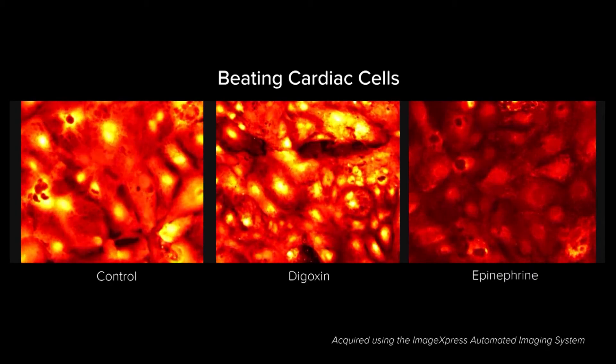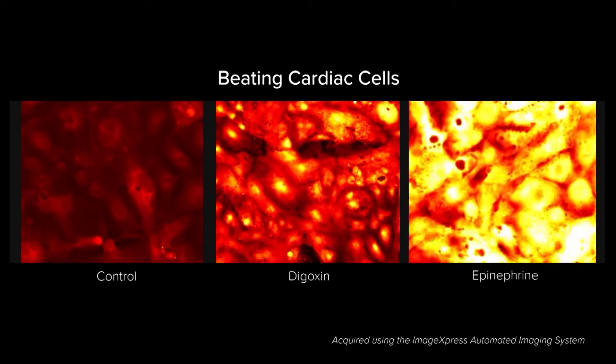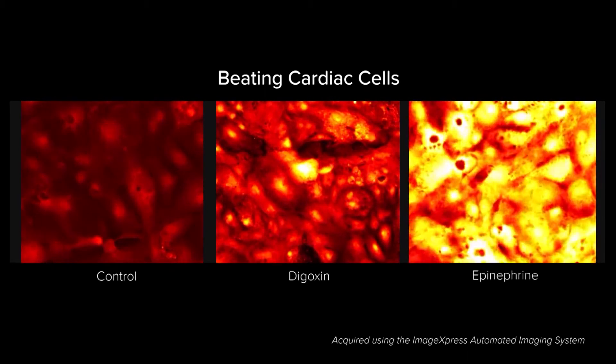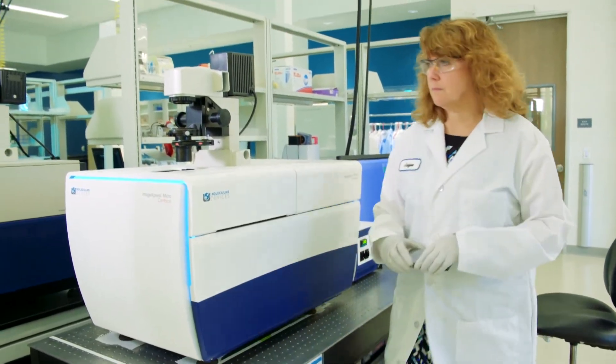The emerging applications in the scientific community, such as cardiac stem cell beating and stem cell differentiation, is an example of three-dimensional biology that closely resembles the human natural state. This is important because drugs and therapeutics